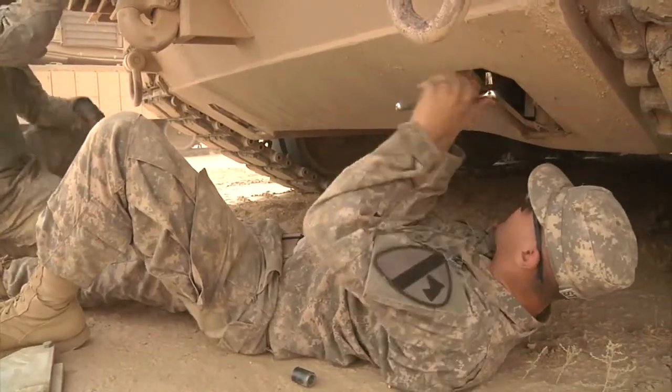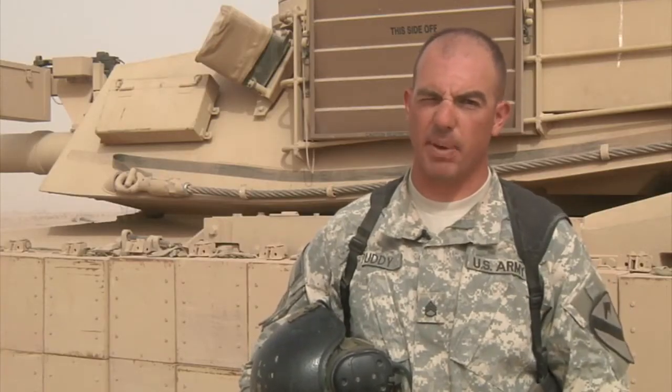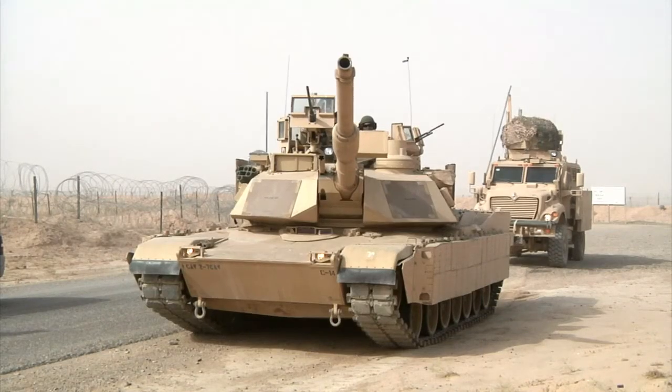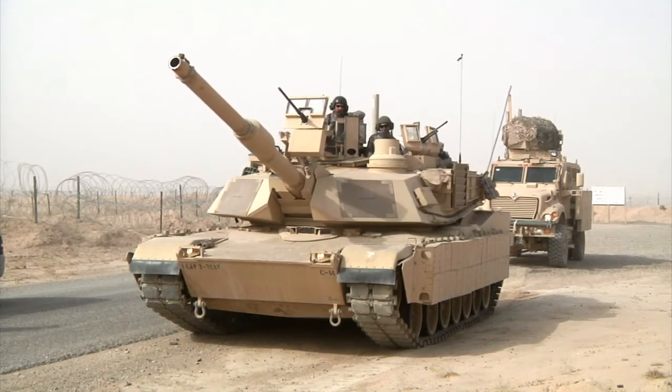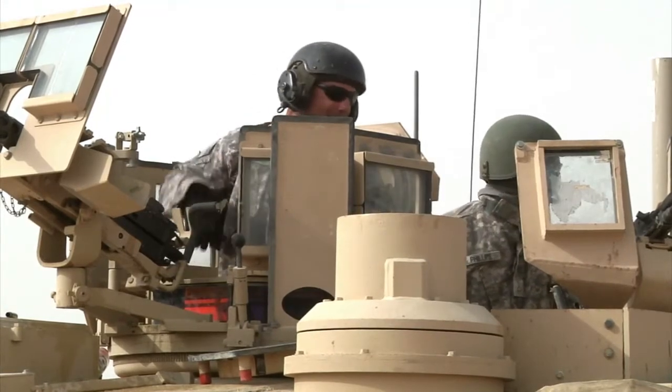My favorite part about this job is teaching the soldiers about the tanks — the more advanced knowledge of the tank — and this stuff right here, because a lot of them haven't done this. We did about three weeks of preparation, and just to see the expression on the soldiers' faces when they learned things they didn't know about the tank — that's my favorite part of the job.